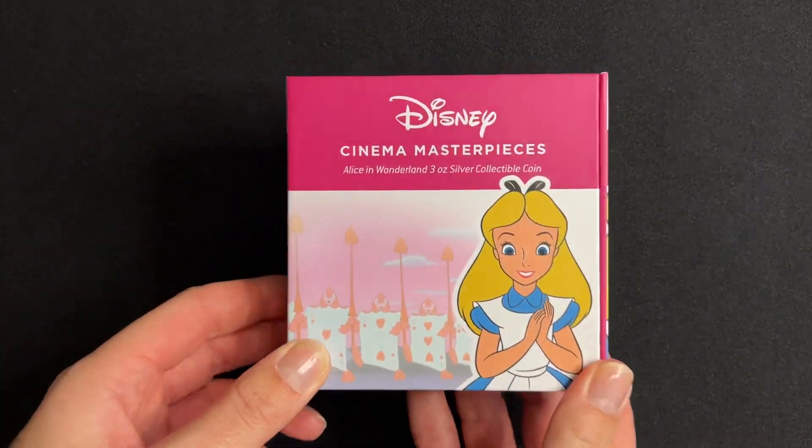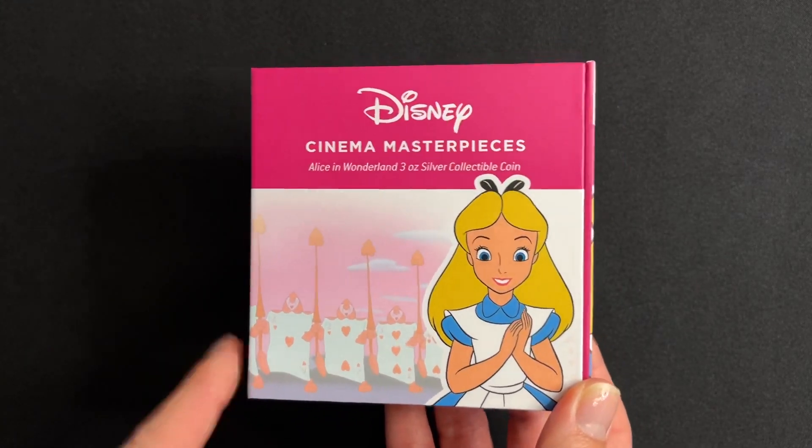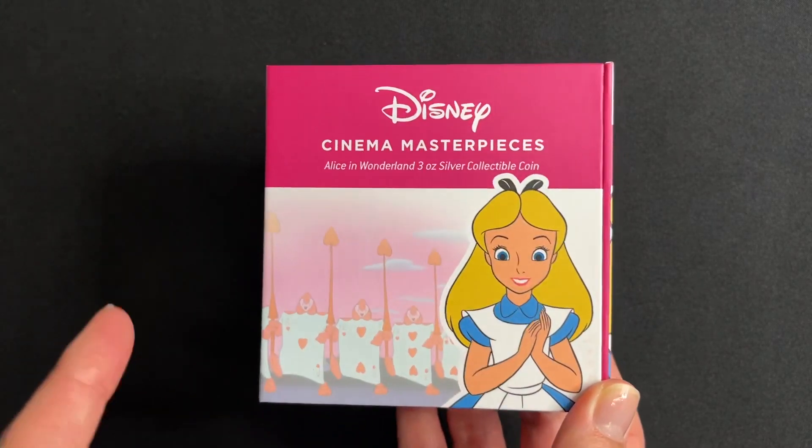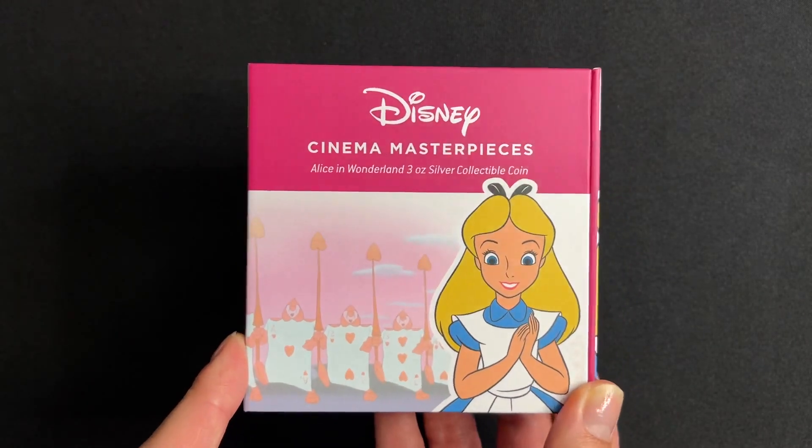Celebrate Disney's 1951 classic Alice in Wonderland with this delightful coin. This one is made of 3oz of pure silver and is part of our Disney Cinema Masterpieces series.